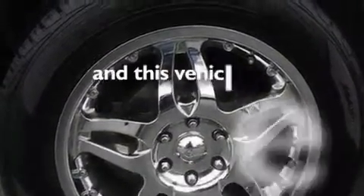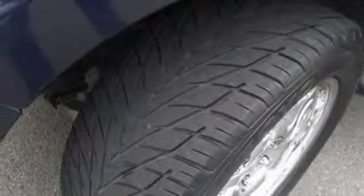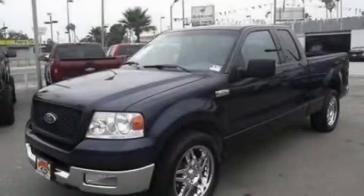This vehicle has fewer than 69,000 miles on the odometer. This vehicle won't last long at this price. Call and arrange a test drive now.